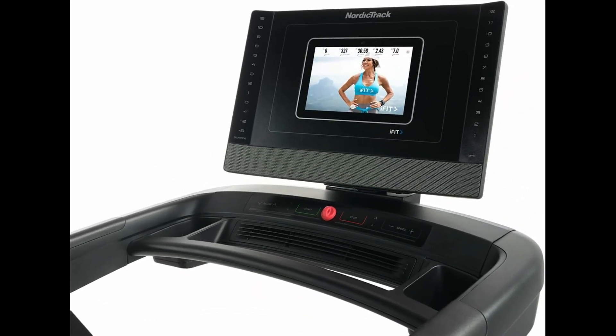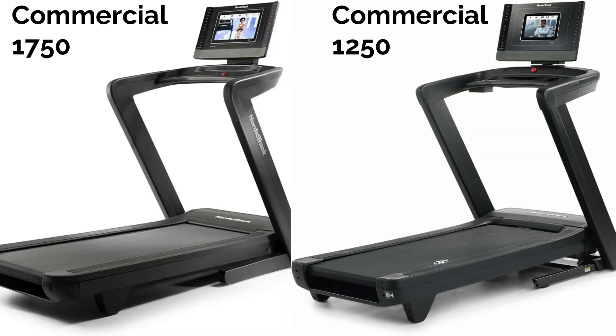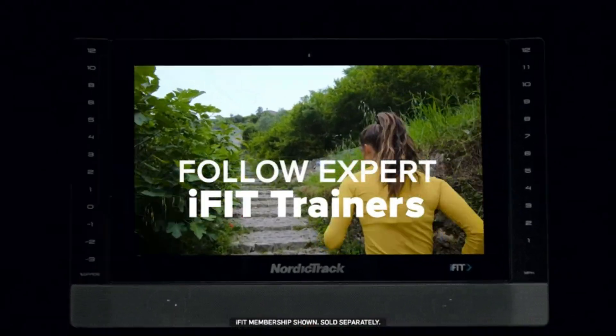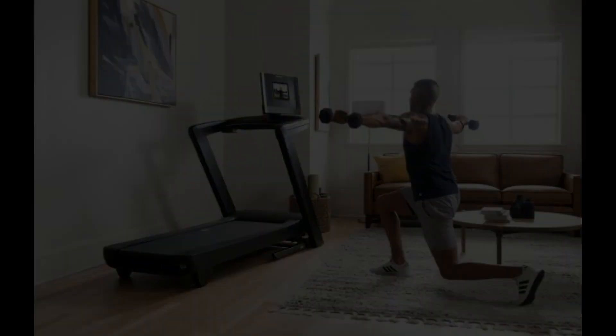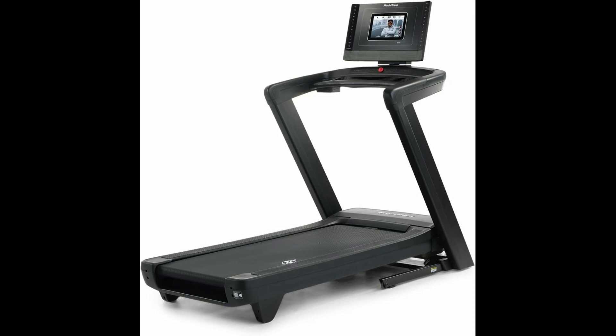But here you'll get a 10-inch HD console, which is slightly smaller. The drawbacks are the same as its top model — this is heavy equipment, and you need an iFit subscription to watch interactive workout videos. So, if you're looking for a $1,500 treadmill, it will be a wiser decision to slightly stretch your budget and get the Commercial 1250.